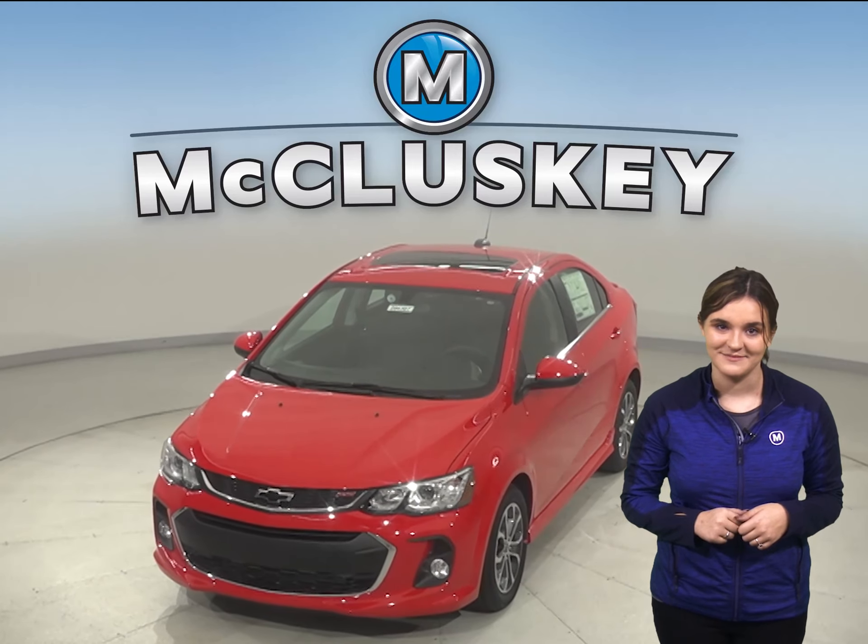The 2020 Chevrolet Sonic is a great car for your everyday needs, so come on down and try it before you buy it with our free 48-hour test drive. Once you buy it, we will cover it with our free lifetime mechanical warranty.